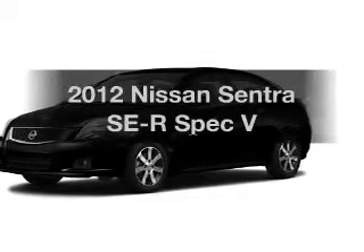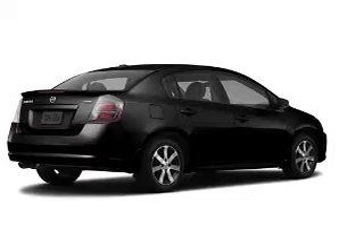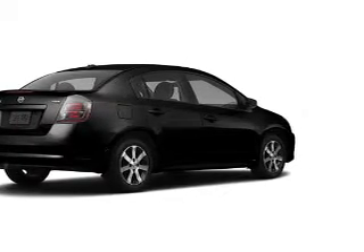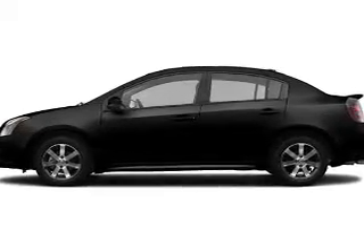Get noticed in this 2012 Nissan Sentra. If you're looking for a first-rate auto, this one could be yours today. With an efficient four-cylinder engine, the powertrain includes front-wheel drive, connected to a manual transmission that'll keep you in touch with your vehicle.